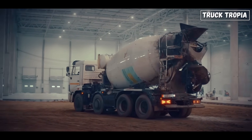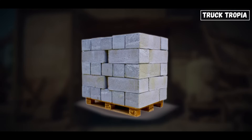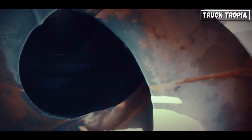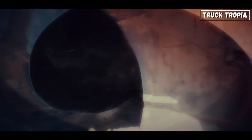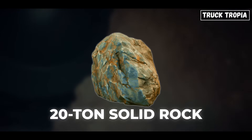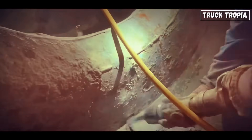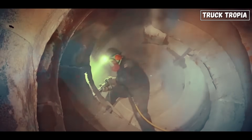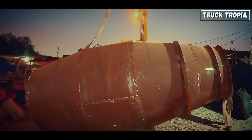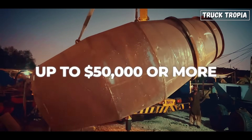So what if something goes wrong — what if the drum stops spinning? That's where things get ugly. Concrete begins to cure within 30 to 90 minutes depending on conditions. If the drum stops moving, the consequences can be disastrous: the mix hardens unevenly causing blockages, the drum becomes a 20-ton solid rock, and the truck can't dump or discharge. Crews might need to jackhammer the load out manually, and in extreme cases, companies have to cut open the drum with a torch, remove the concrete, and replace the entire unit — costing up to $50,000 or more.